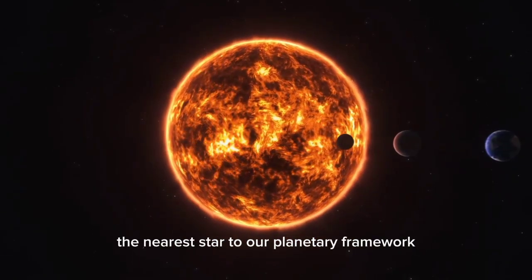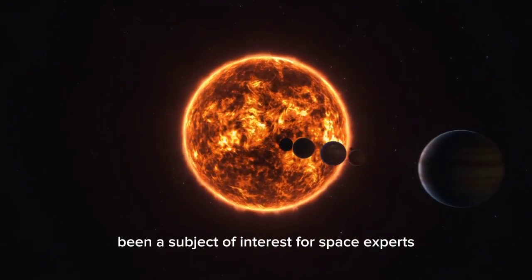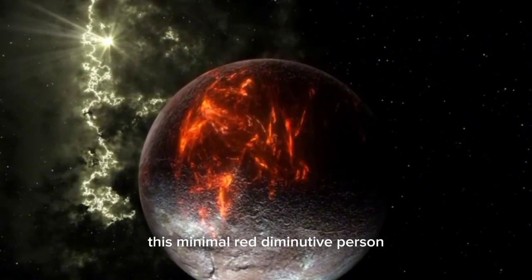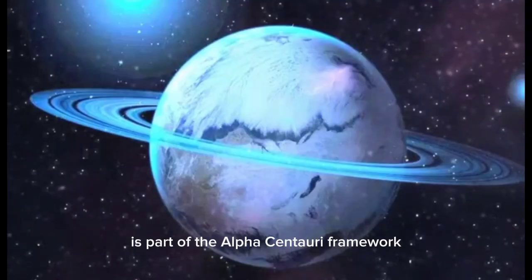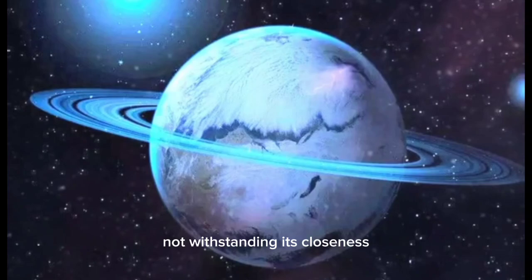Proxima Centauri, the nearest star to our solar system, has for quite some time been a subject of interest for astronomers. This small red dwarf, discovered in 1915 by Scottish astronomer Robert Innes, is part of the Alpha Centauri system, which also incorporates Alpha Centauri A and B.